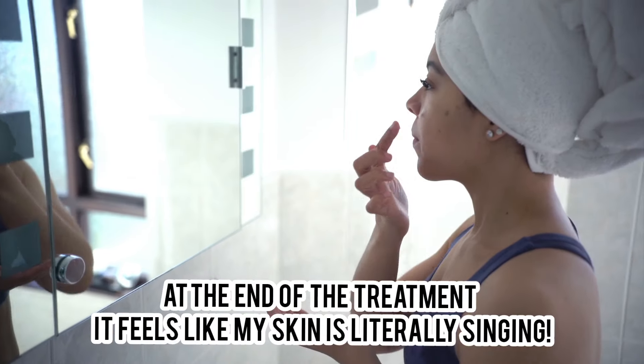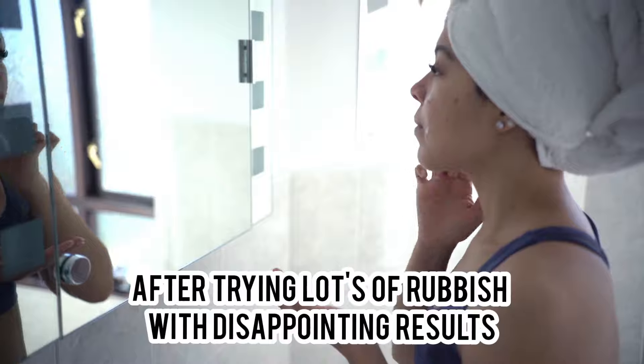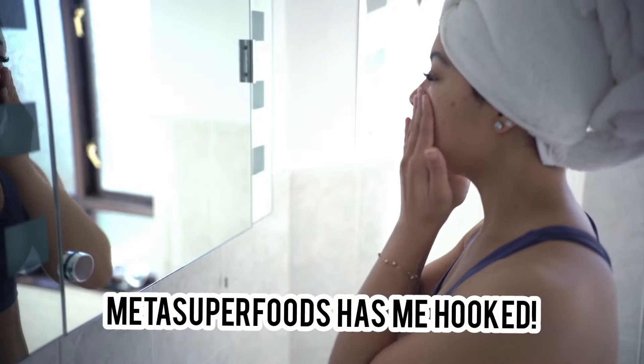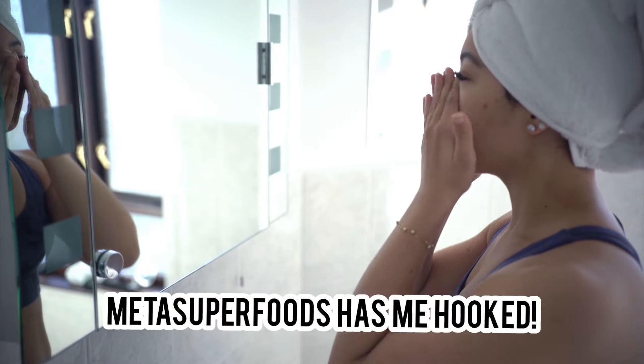After trying lots of rubbish with disappointing results, Meta Superfoods has me hooked. I highly recommend them — a trustworthy company with amazing products and outstanding customer service benefits.